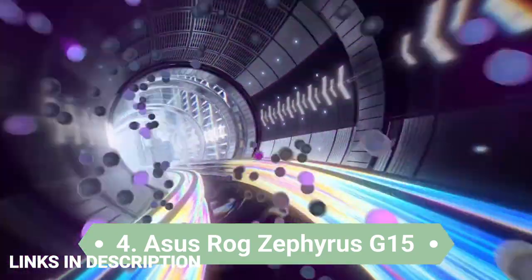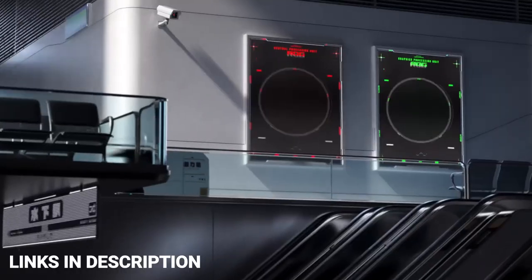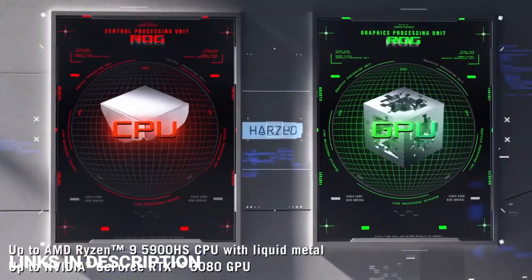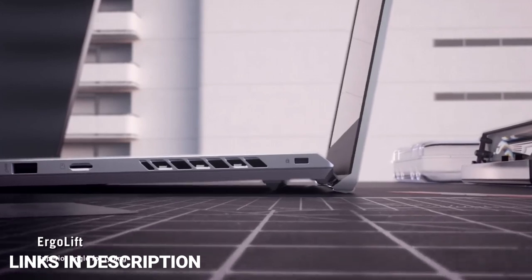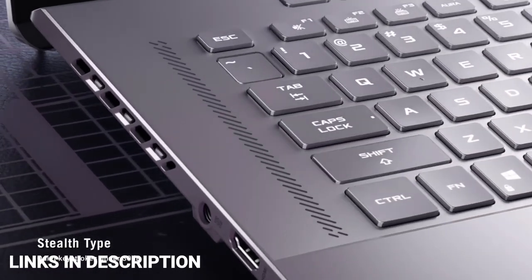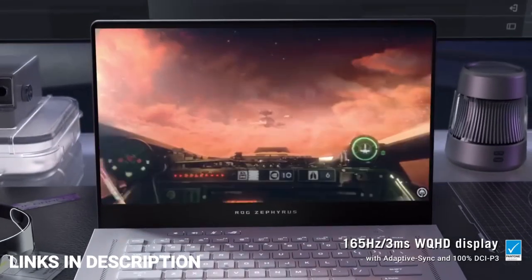The ASUS ROG Zephyrus G15 is the best for super-smooth video playback. If you want a super powerful video editing laptop without going down the MacBook road, this is the laptop PC to consider. Available with a blazing fast octa-core AMD Ryzen 9 6000-series processor and up to a whopping 48GB of RAM, there won't be much this beast can't handle.